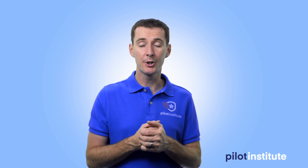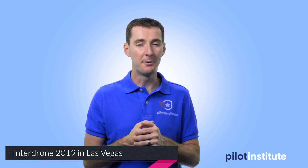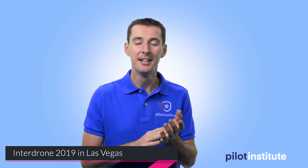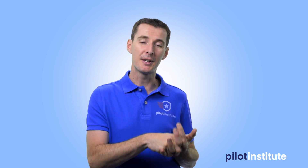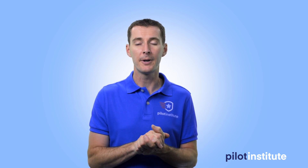Another cool thing going on this week is Interdrone in Las Vegas. Unfortunately I couldn't make time to go — it's about a four-hour drive from where I live. There were several keynote speakers, including the CEO of Precision Hawk and the FAA Deputy Administrator Mr. Ewell. What I found interesting from reports I saw was the discussion on the Drone Advisory Committee, where groups of people across the industry discuss what should happen in the future with drones. These committees cover five different areas.